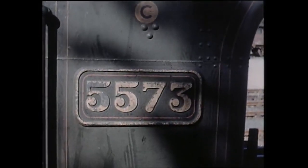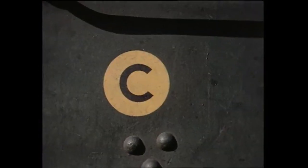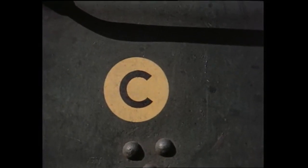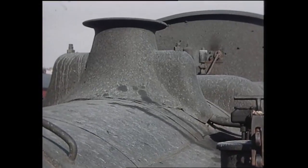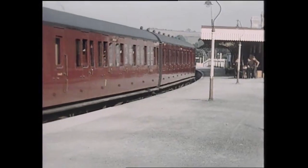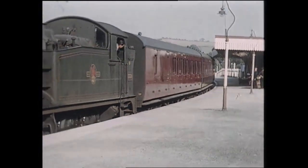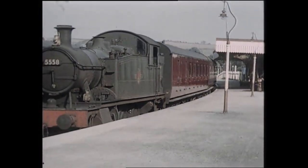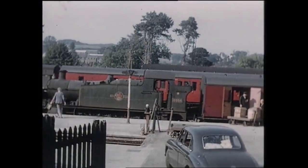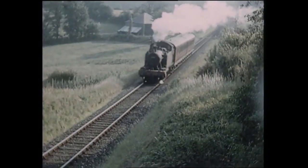The yellow spot with the letter C on the cab side was the Great Western's route code and power classification system. The colour indicated over which routes the locomotives could work, yellow giving the widest route availability, with the exception of uncoloured, which could go anywhere. The power classification covered the letters A to E, E being the highest, but this doesn't mean the 4500s were particularly powerful, as the system took into account brake capacity as well as tractive effort.